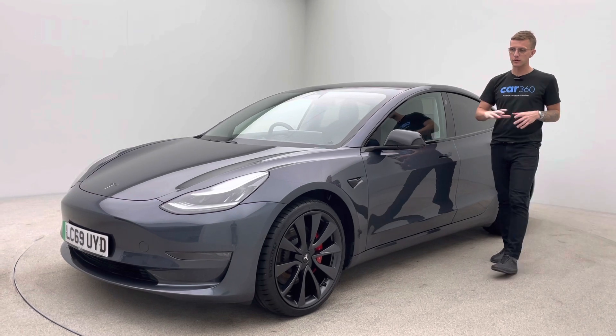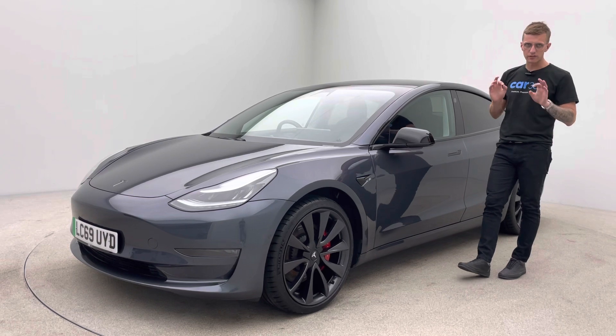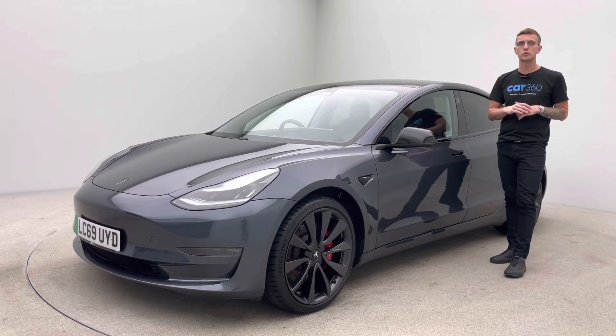Obviously with it being the Performance model, it does sit ever so slightly lower than the standard Model 3, and also has upgraded wheels and a few little features as well that we'll look at as we walk around the car.